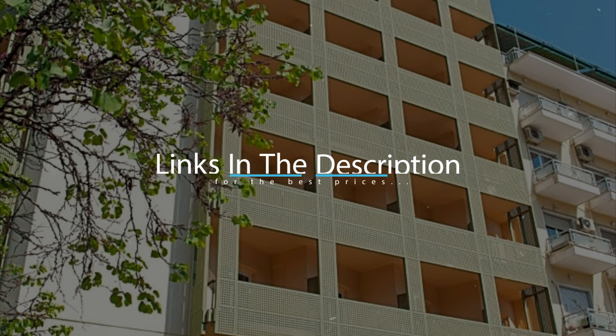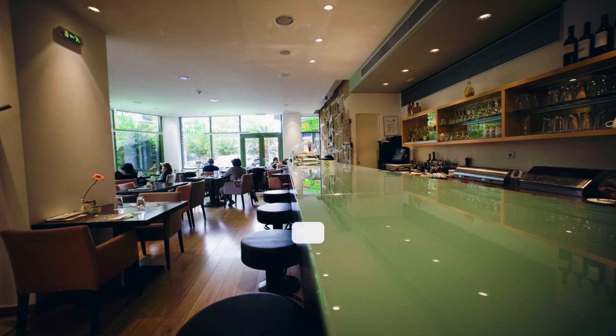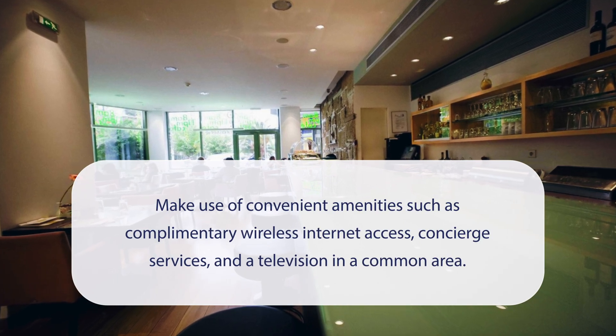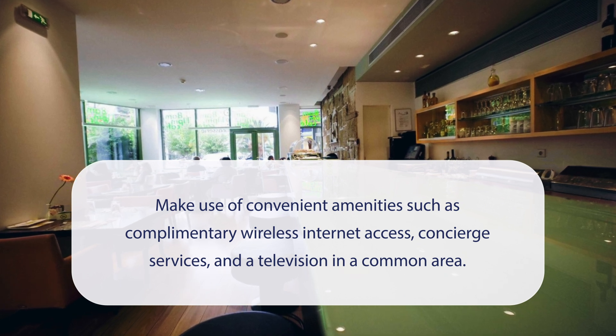For booking a stay at the most ideal price, check out the link in the description. At Athenise Hotel you can make use of convenient amenities such as complimentary wireless internet access, concierge services, and a television in a common area.